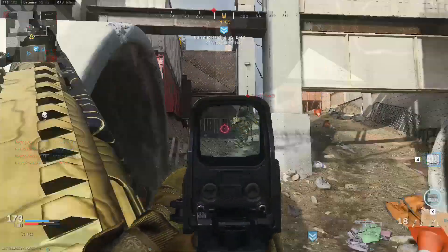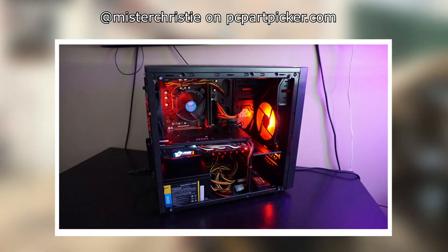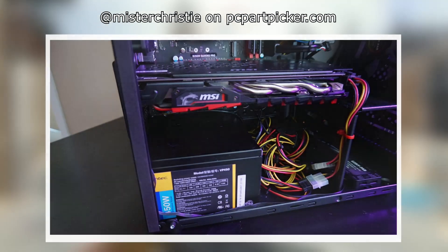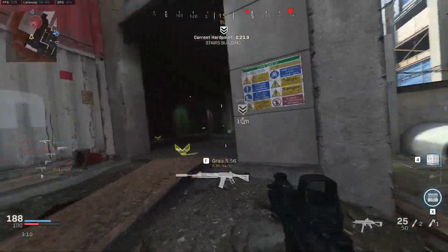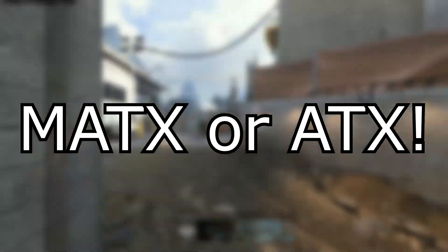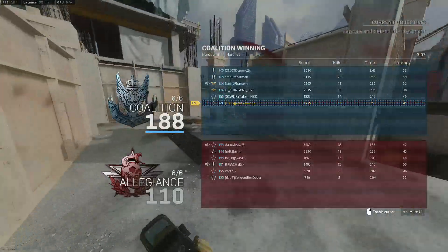Up next, the case that'll hold everything. We are using the Deepcool Matrix 30. This is a pretty standard case — it's cheap and looks basic, but the reason I chose it is its nice full tempered glass side panel. You do not need to use this case — in most cases, you can use any case you want, as long as it's labeled MATX or ATX. That's very important. But if you want to use the Deepcool Matrix 30, it's a solid case — I have a Deepcool case myself and it's very reliable.